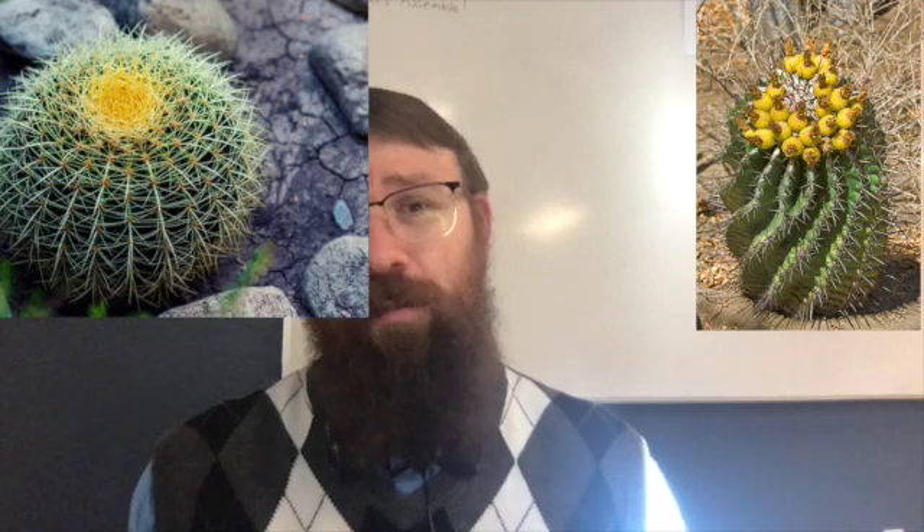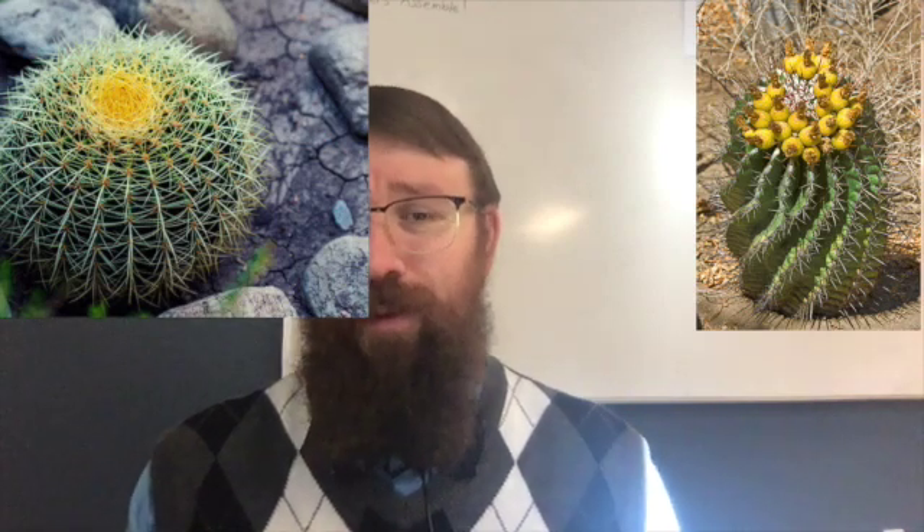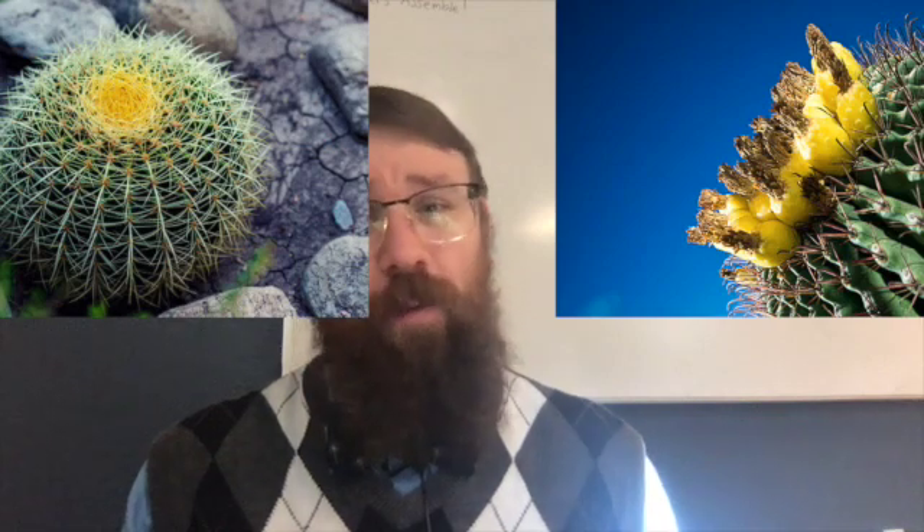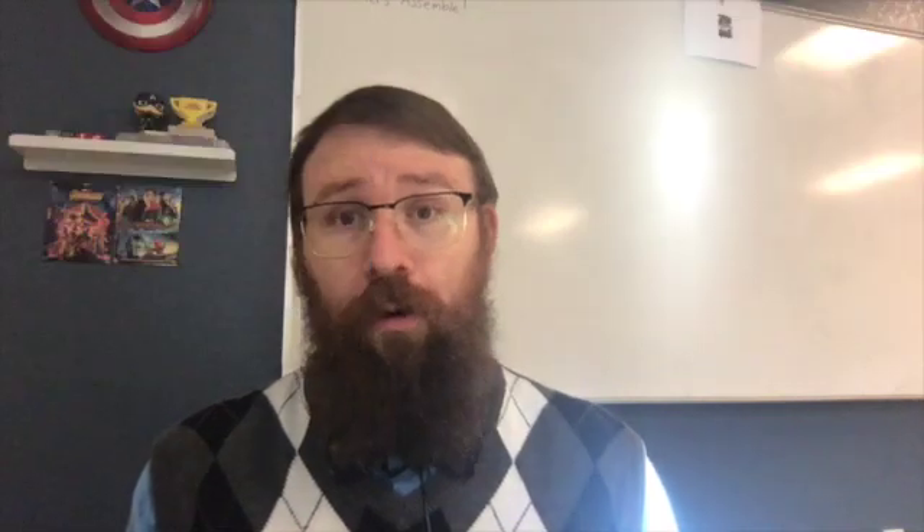Let's move on now to our fun science fact of the day. Did you know that the barrel cactus actually has a lifespan of between 50 to 100 years? Yes, you heard me correctly. The barrel cactus, for those of us who live in the Southwest, and in particular in Arizona, actually has a lifespan of between 50 to 100 years. Pretty cool, huh?